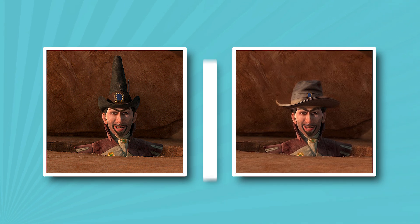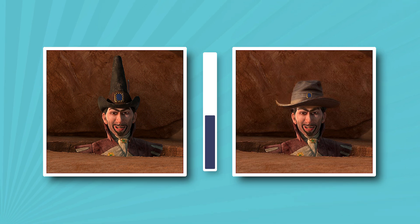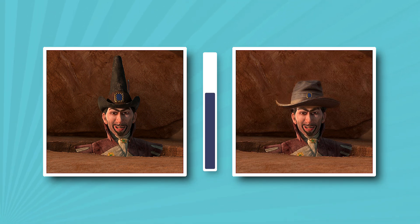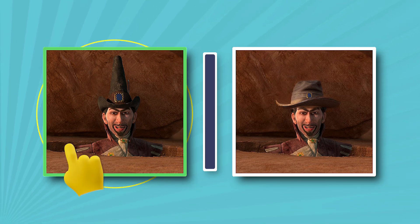There's the hat again — the characters obviously love them. What kind of headdress did this character wear from the short film The Three Diablos? Have you watched it? And the correct answer is that hat.